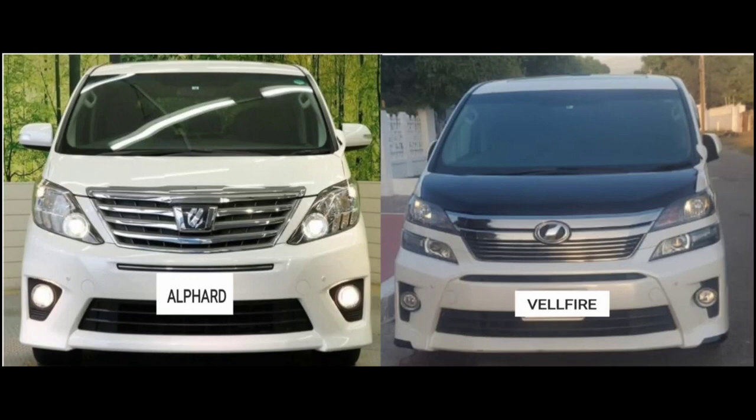Both vehicles are also different in their grilles. Looking at the Alphard, the grille looks like Optimus Prime, ready to turn into a truck, and bears a different insignia, while the Vellfire's grille has a more mild and subdued look and bears Toyota's new insignia.